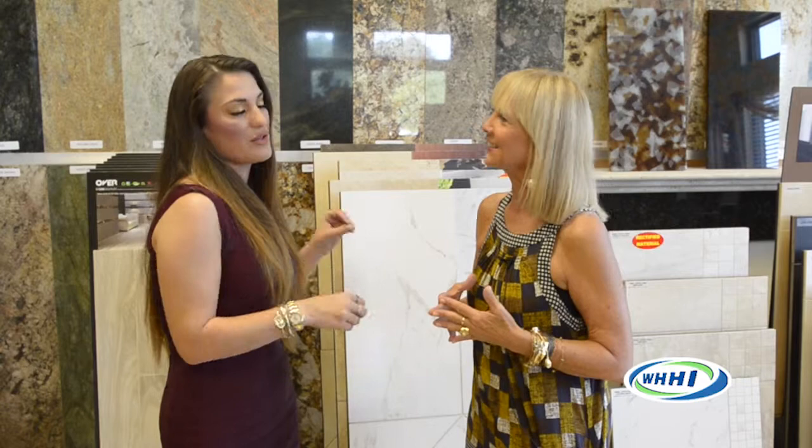A lot of our tile installers are from New York where we originally started, so they're the real artists. A lot of people wonder about labor costs — we can't lower them because they're worth it. They're that good. You taught me that a long time ago and it has followed me through my design career. There are areas where you can be cost effective, and areas where you say thank you very much, let me write this happy check because it's going to be worth it.